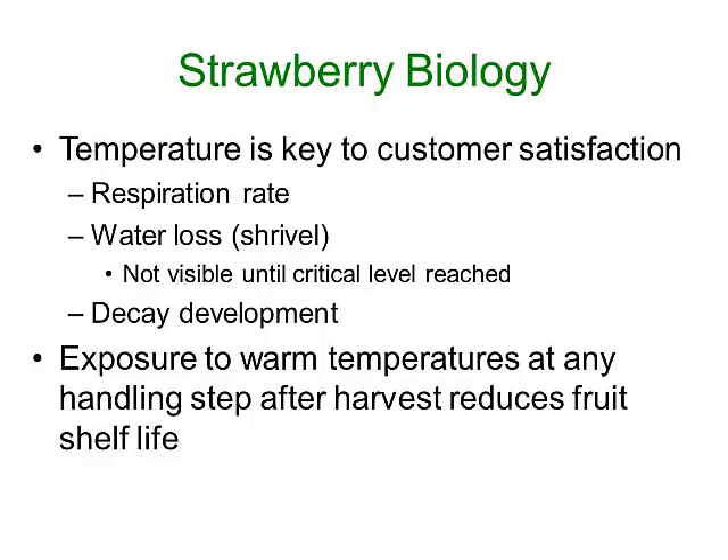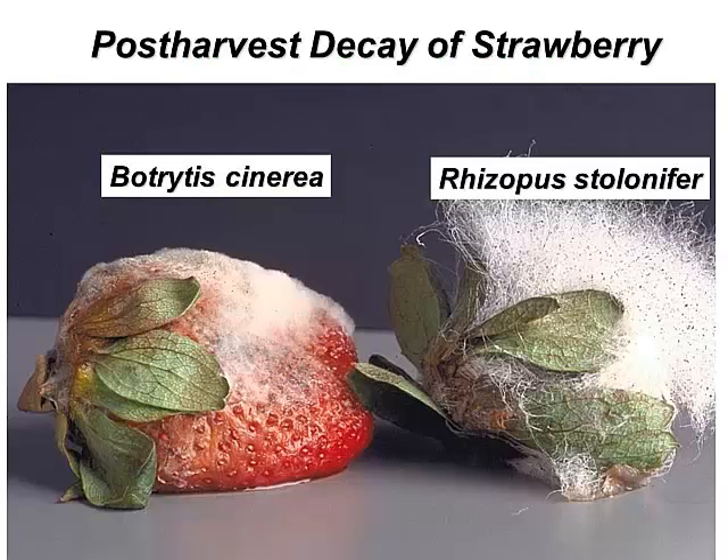At every step along the way from the time we harvest the fruit, we want to try to reduce exposure to warm temperatures. This is a photo of the two main characters that cause decay of strawberries: Botrytis cinerea on the left and Rhizopus stolonifer on the right.